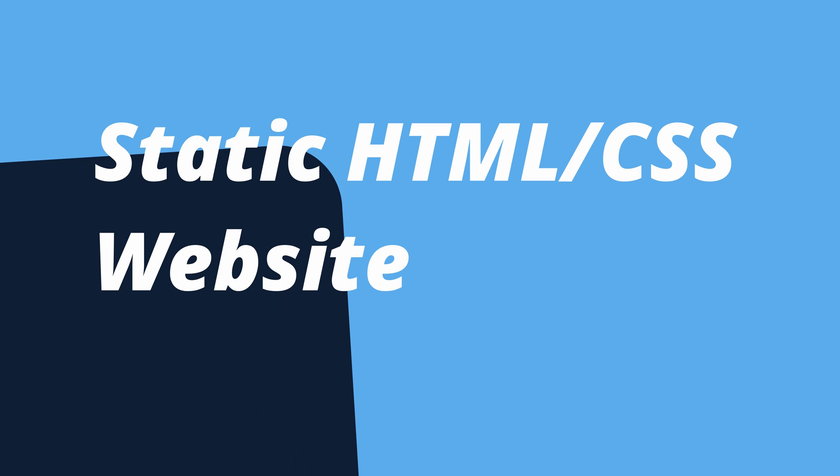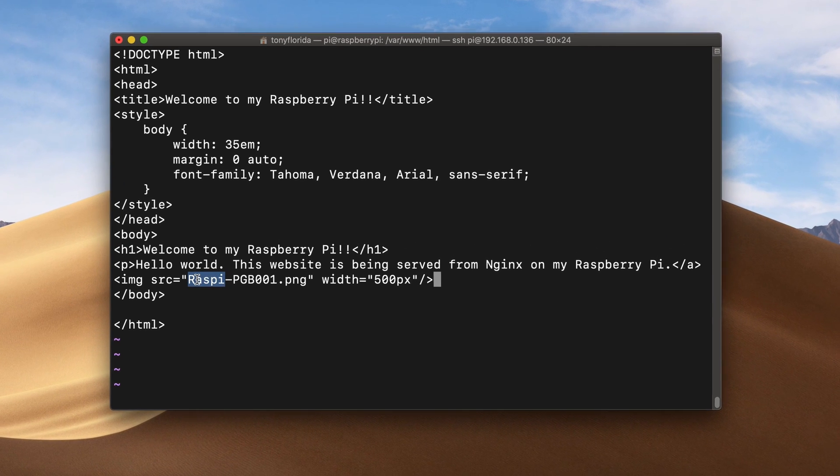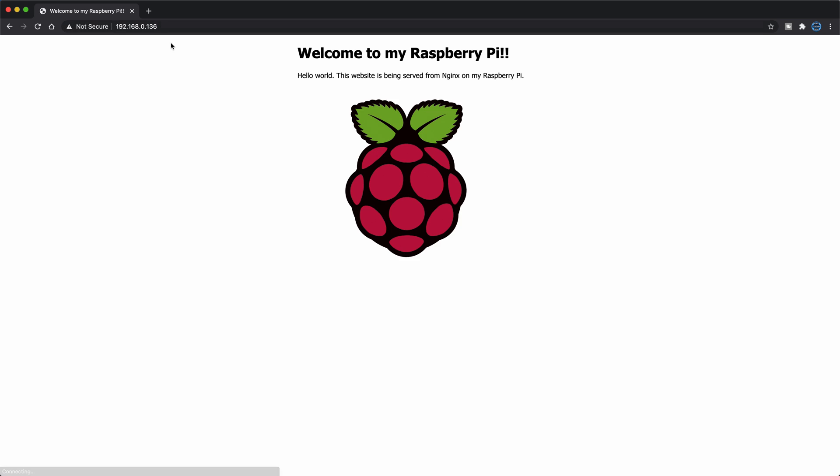Let's go over some Raspberry Pi website ideas. By no means is this a comprehensive list, but it's a great way to get you thinking in the right direction of what type of website you want to build. Your first option is a basic static HTML and CSS website, which is a great way to learn the fundamentals of websites if you're not already familiar.